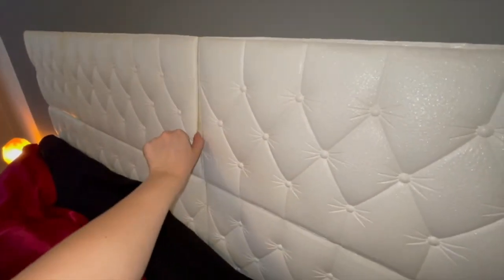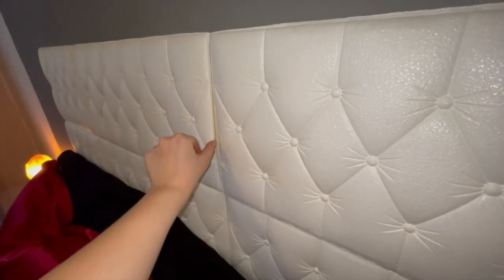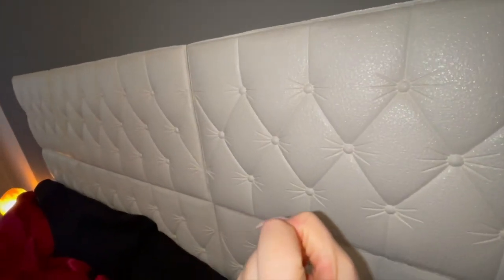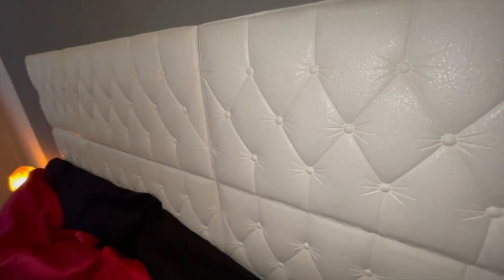I wanted to point out that these foamy stickers don't stick very well, so I should buy a different type of glue to secure them better. As you can see they're popping off, and sometimes during the night they make a noise like they're slowly unsticking — I got scared a few times. Overall I do like the effect though.